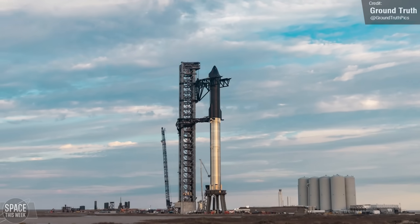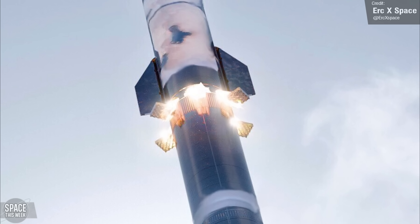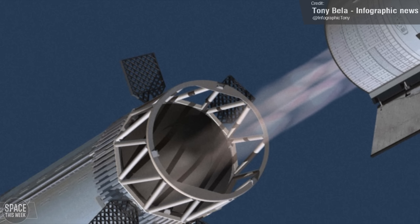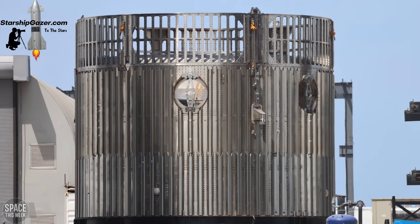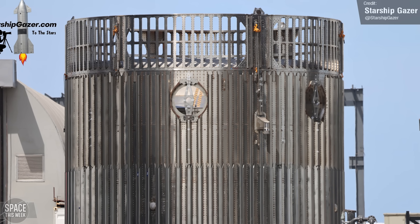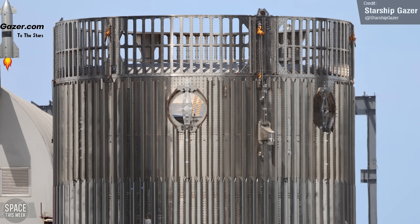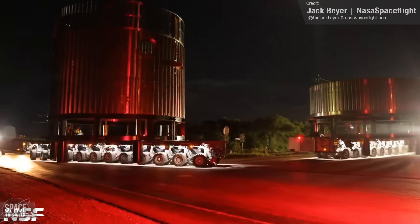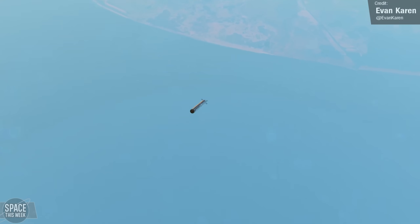One of the more interesting aspects of the next orbital flight is the fact that Starship 25 will hot stage, igniting its engines while still attached to Booster 9. To facilitate this, SpaceX will need to add some sort of venting ring at the top of Booster 9 so that the rocket exhaust has somewhere to go. Starship Gazer captured a photo of a new hot staging test tank sporting a label that reads 'Hot Stage Loadhead,' which is pretty solid evidence of what it will look like. NASA Spaceflight's Jack Bayer caught footage of it arriving at the Macy's test site.